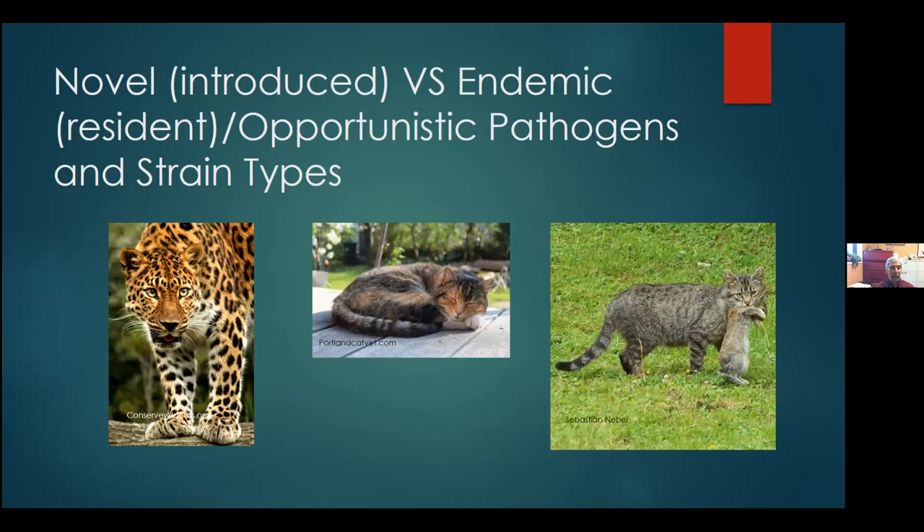Thank you so much, Hank, for sharing all this valuable information with us, and thanks to everyone who joined in. We also want to thank our partners: Wyoming Game and Fish Department, the Wild Sheep Foundation, and the Wyoming Wild Sheep Foundation for all their work in wildlife conservation and for always supporting us. If anyone thinks of any questions later, you can get them to me or someone at the Sheep Center and we can get in touch with Hank. Thanks, everybody.